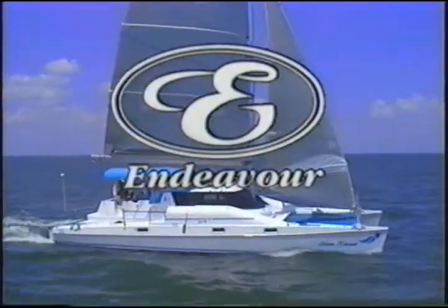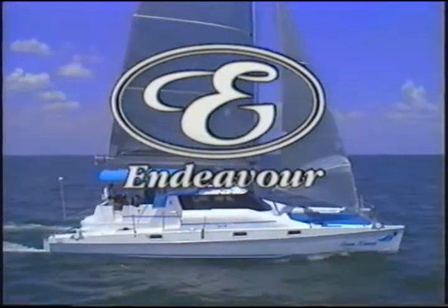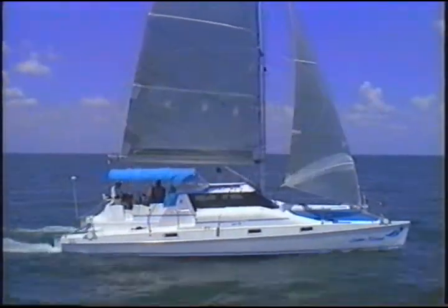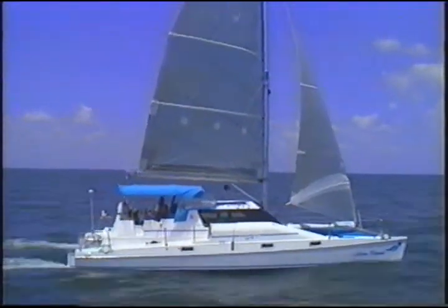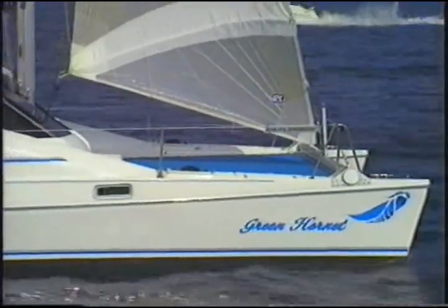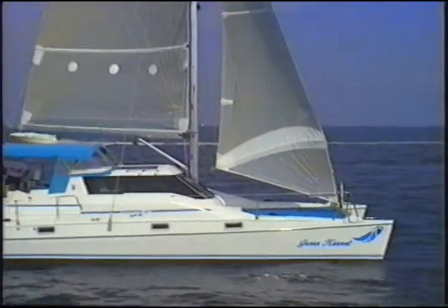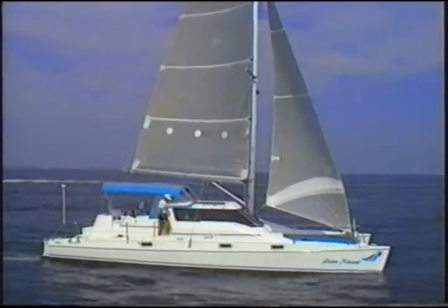Endeavour International introduces the next generation of cruising multi-hulls. The Endeavour Cat Sport 36 is the cruising cat with the edge on performance — it's the first performance cat with true cruising accommodations. Endeavour, known the world over for its innovative designs and quality manufacturing, has redefined the state-of-the-art in performance cruising multi-hulls.